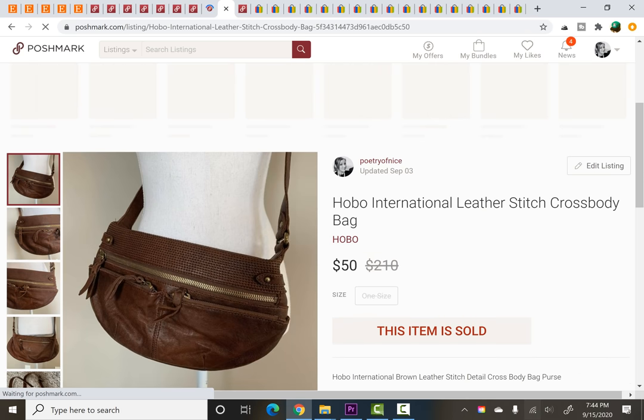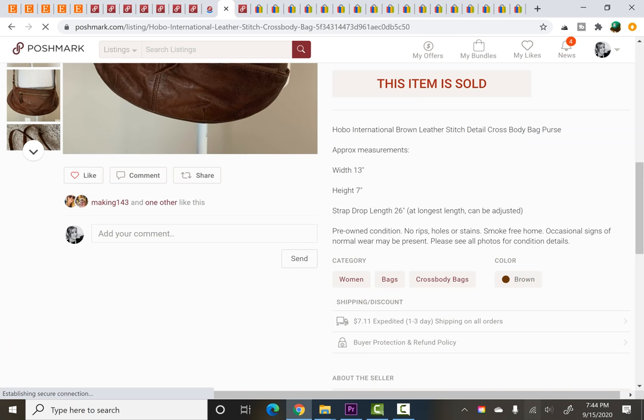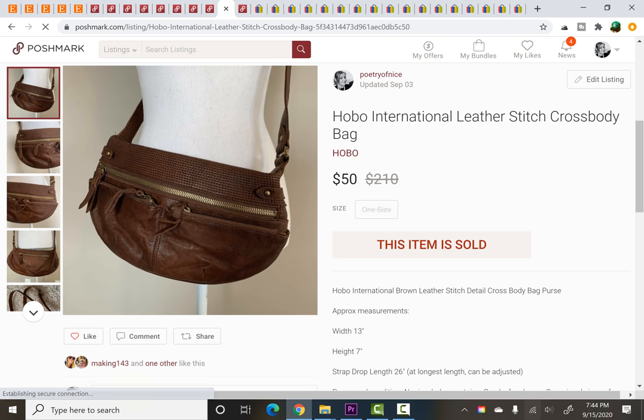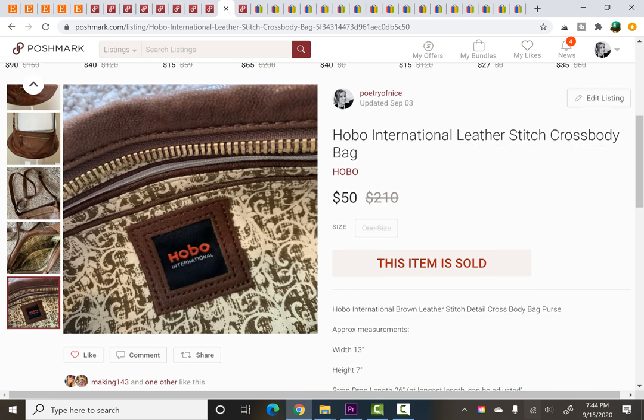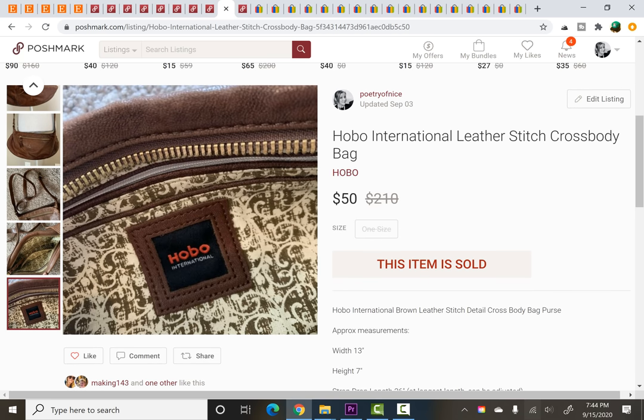Hobo International Leather Stitch Crossbody Bag. This was the first time I had found this brand, but I was aware of it and that it was fairly expensive to buy. I paid $2 for that item and it sold for $50. This one was listed for probably about four weeks.